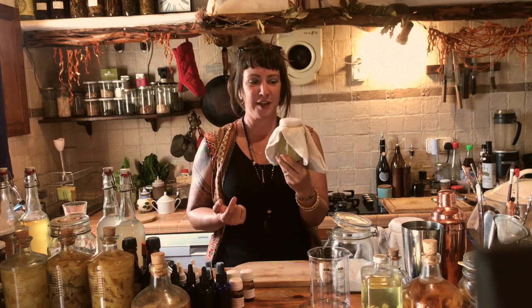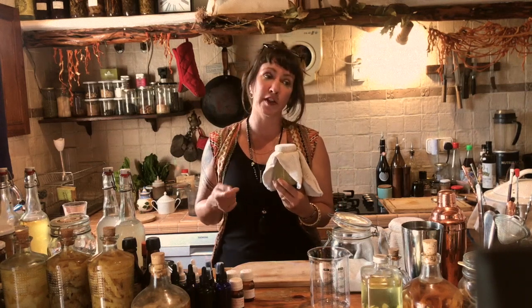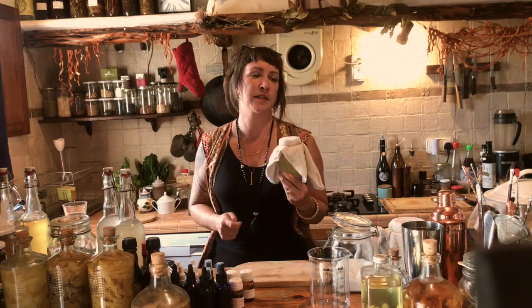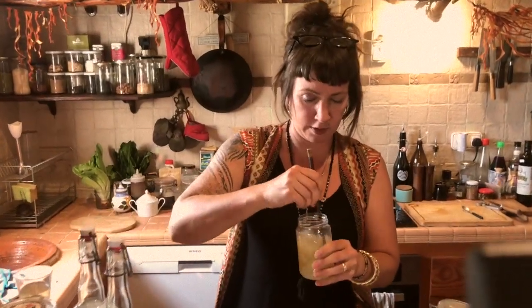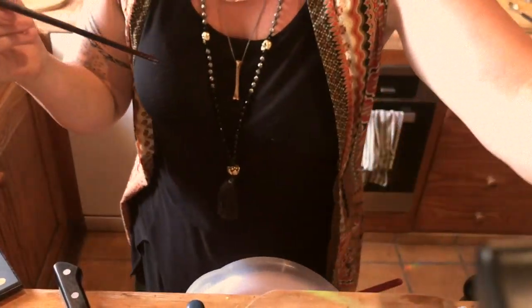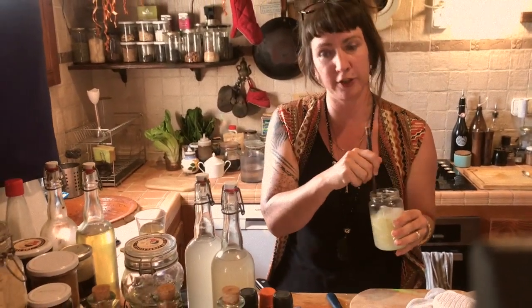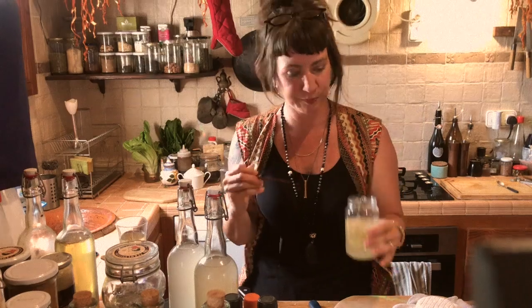Pop that in, give it a good stir to get the sugar dissolved and not stuck on the bottom, then put your cloth on top — and that is the beginning of a ginger bug. Day two, you add another 10 grams of ginger and two tablespoons of sugar and give it a stir. Sometimes there aren't enough wild yeasts in the house, so put it outside for a day and bring it in at night. It should eventually start to bubble. You'll hear it and see bubbles and a white froth appearing on top.